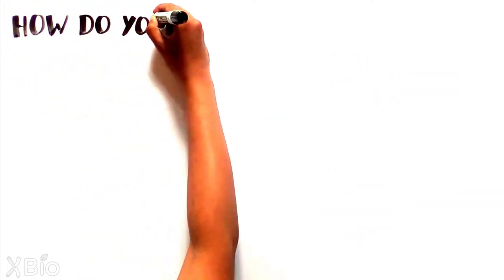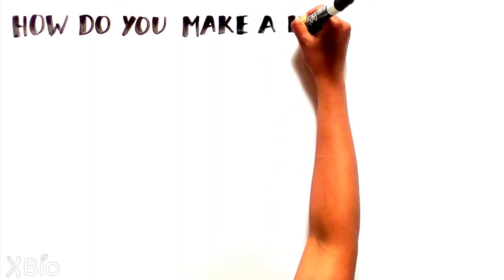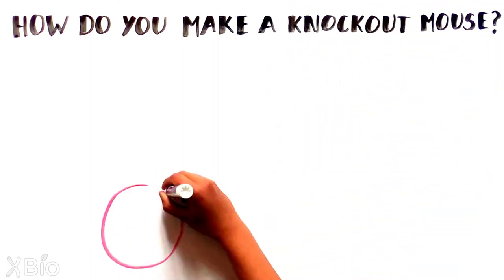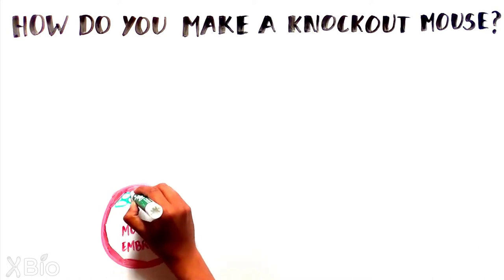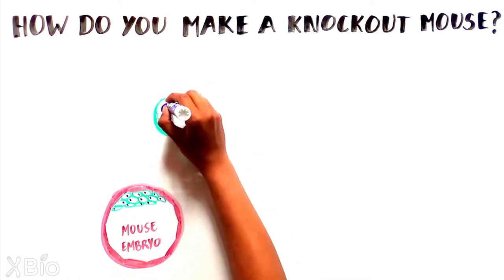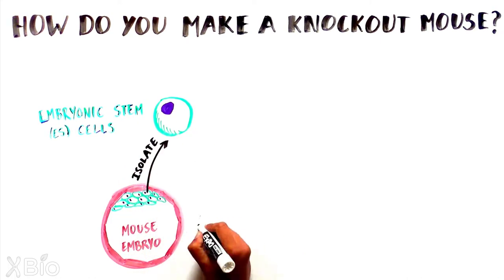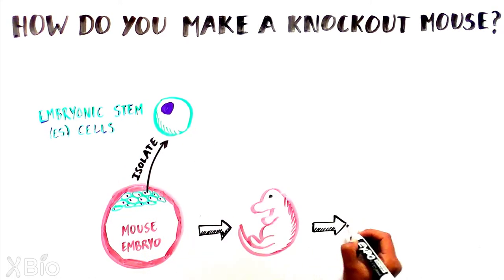While the theory is simple, the process of making a knockout mouse is complex and took decades to develop. To make a knockout mouse, researchers first isolate embryonic stem cells from an early mouse embryo, one of the earliest developmental stages of any organism.